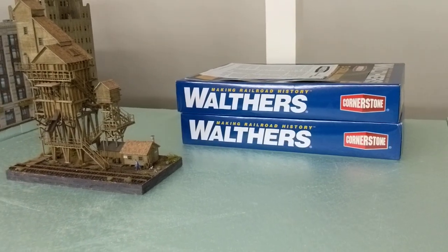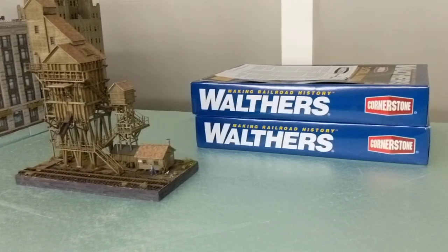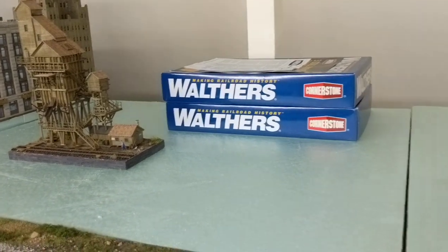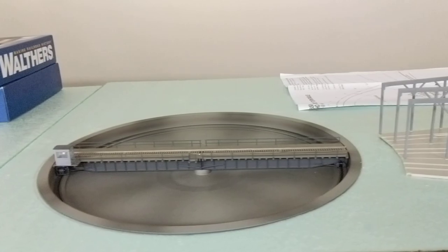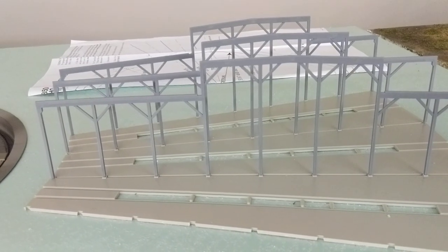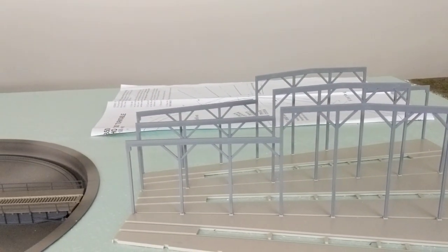Near those boxes we'll see — coal tower, and next to it will be a water tower from BLI with electronic sounds and mechanical features as well. This is one section of the engine house, and I have two more.